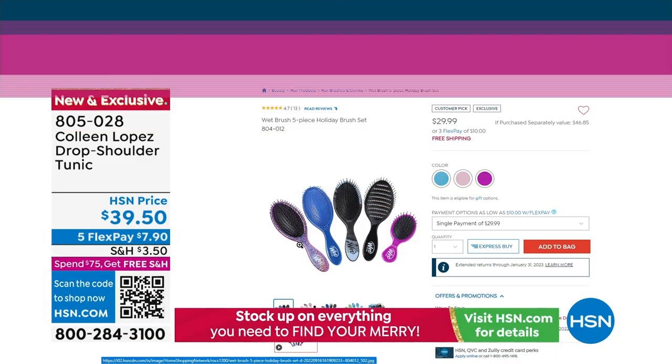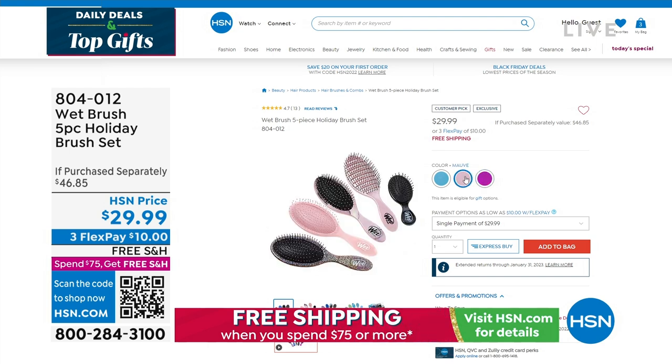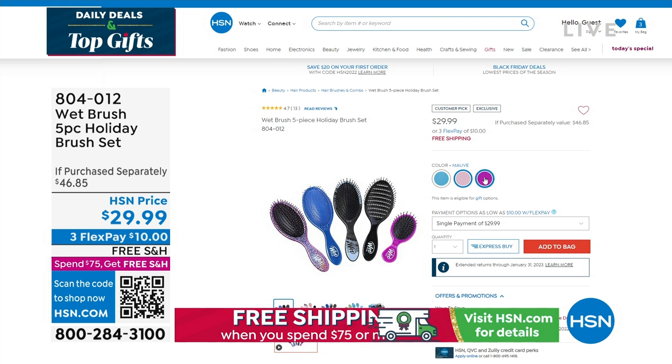A brand and a brush you might be familiar with comes from Wetbrush — the global leader in professional hairbrushes. We have a five-piece holiday collection, only available here at HSN while supplies last. It's the 2022 collection at $29.99. You could give this as one big gift of five different brushes inside, or separate them — you get four full-size detangler brushes and one mini, plus one speed dry brush. 804-012 is your item number. There are three different color collections: blue, purple, and pink. $10 gets that home. What household doesn't love a wet brush?